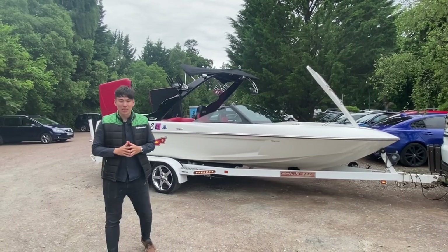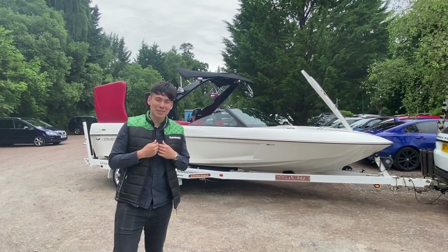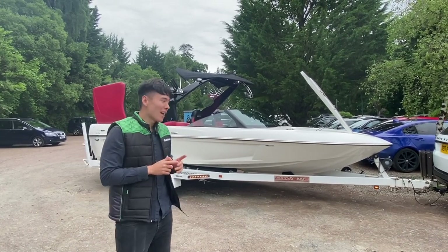Ladies and gentlemen, welcome to Cameron House Marina. My name is Rowan Marsha, I'm the sales manager here at Marine Sales Scotland. On this side of the camera today, because we've got something very special for you: Malibu Curve.